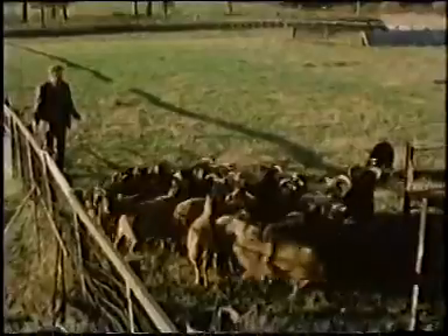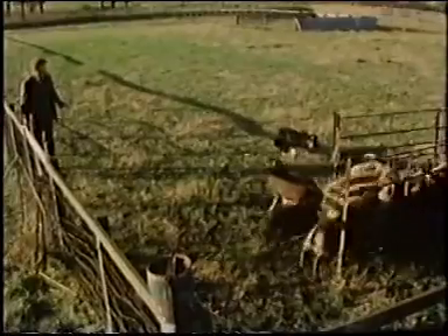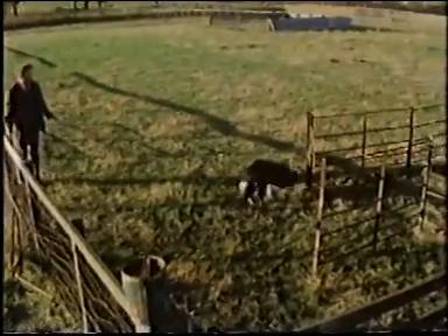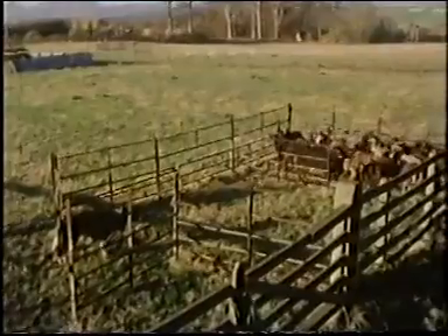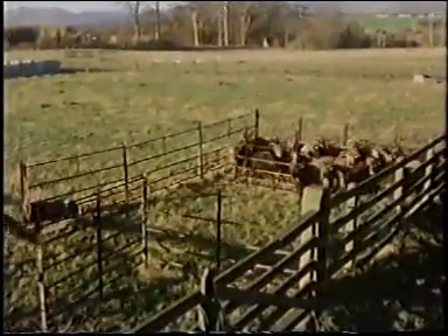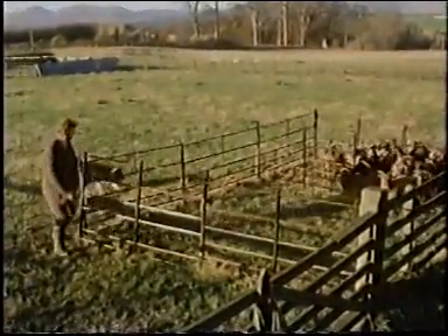Their behaviour can be closely monitored throughout the year, and there are obvious physical changes, particularly noticeable in the ram. What research is doing is to relate these changes to hormone levels, and this provides important clues as to how animals get their timing right. We went up to Edinburgh in time for the autumn mating, the rut, and talked to Dr Gerald Lincoln about the research that they're doing.